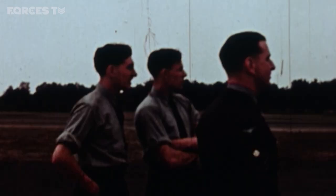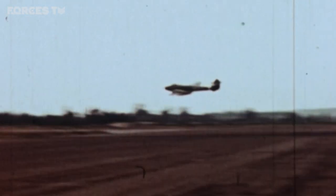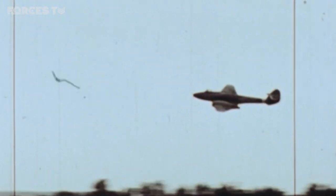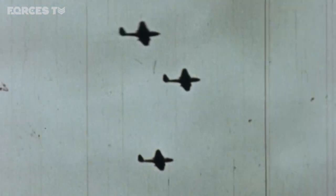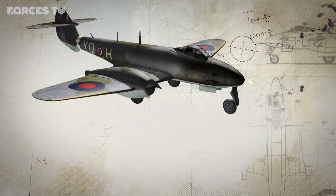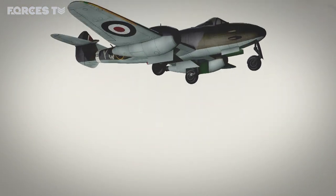The company that Whittle was involved with for his jets — Power Jets, they were called — had an association with Gloucester. And so it was the engineers at Gloucester that were trying to bring together an airframe with his engine. They got the go-ahead and developed this aeroplane. The Meteor was designed by George Carter, who began work on the project in 1940.